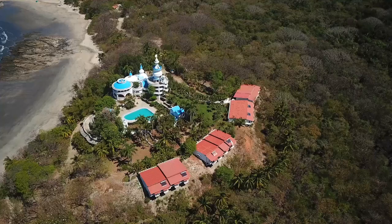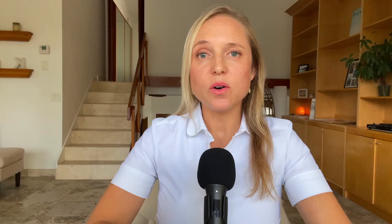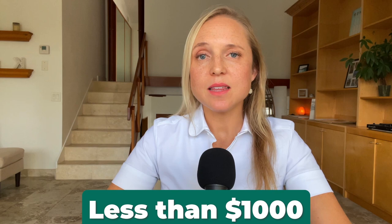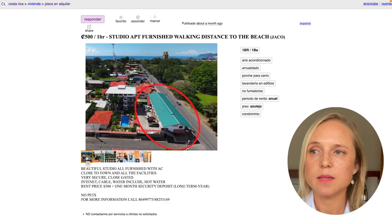Some beach towns like Playa Flamingo, Brasilito, and Nosara can be much more expensive to rent in with less availability, compared to bigger towns like Tamarindo, Playa del Coco, and Jaco. In Jaco on Costa Rica's Central Coast, you can get a studio or one-bedroom apartment for as little as $500 or $650 per month, and a house or bungalow for less than $1,000 per month. High-end beachfront or ocean-view properties go from $1,500 up to $3,000 per month or more.